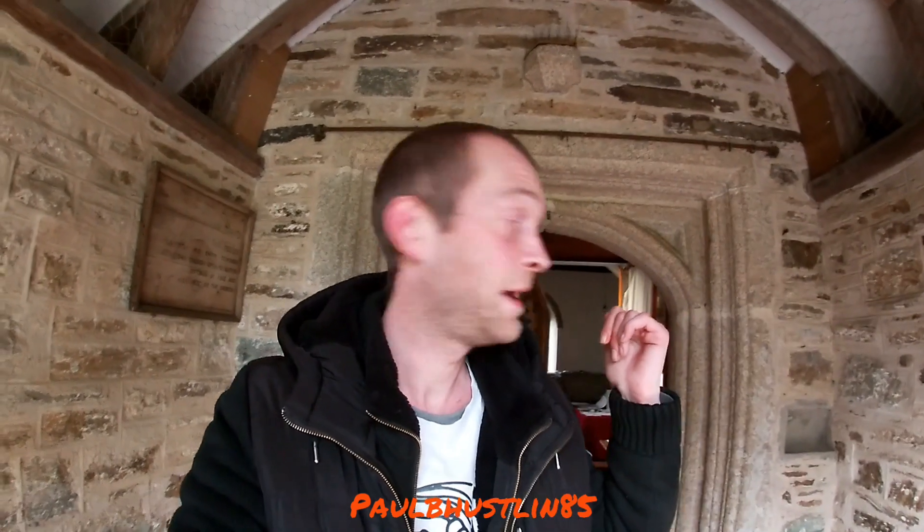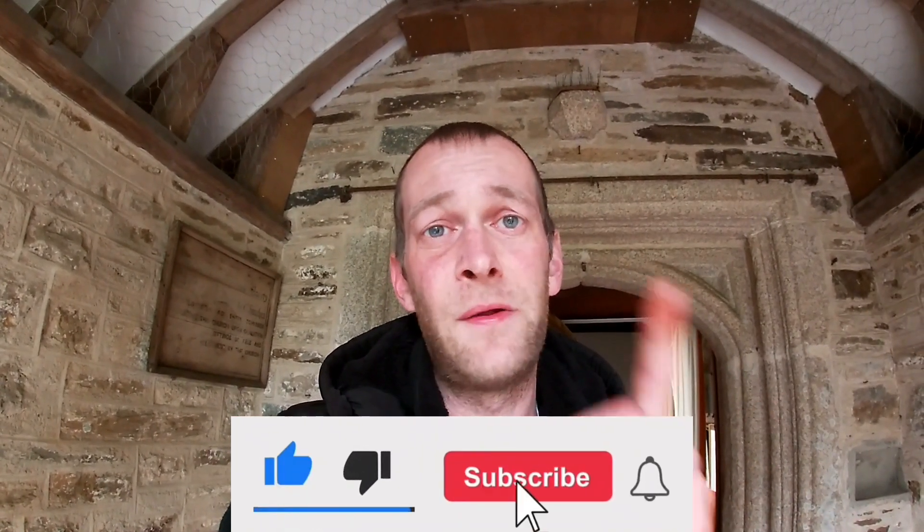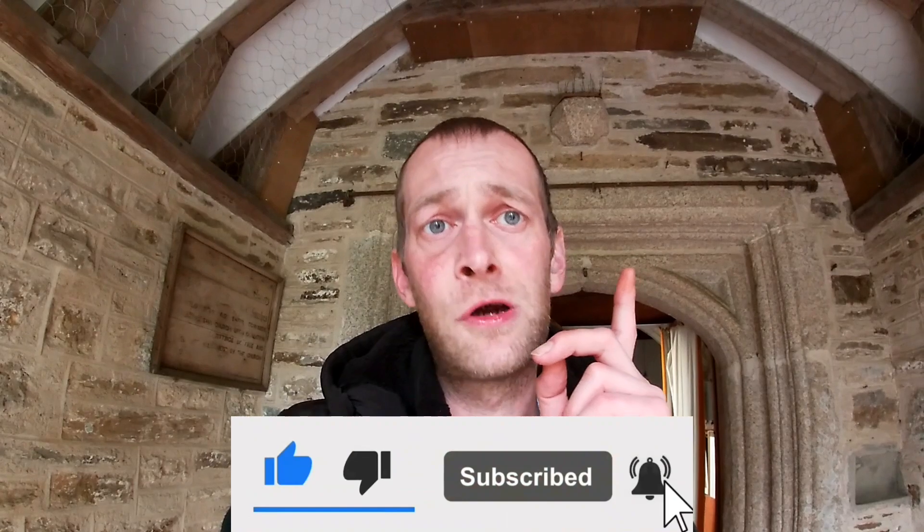I really hope you enjoyed this video. Remember, this was St Thomas and the Apostle Church in the town of Launceston in Cornwall in England. I've been promising this one for a while. I actually came here yesterday with the keys but couldn't get the main door open, so I came back today and did the video for you. I hope you thoroughly enjoyed this little tour. Please check out my content and playlists on this channel, Paul B Hustlin 85, and please don't forget to like, subscribe, and hit that notification bell. Much love to all of you and thanks for tuning in.